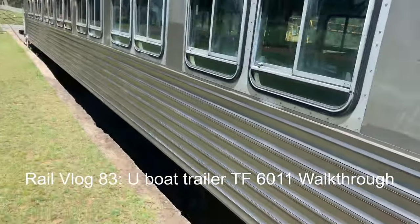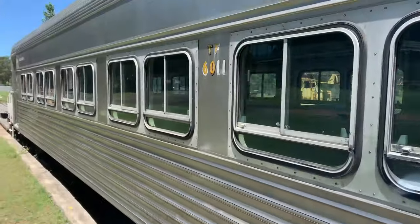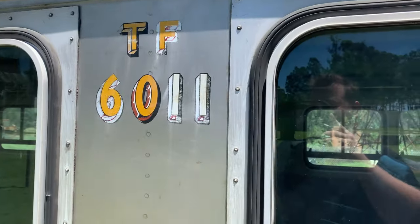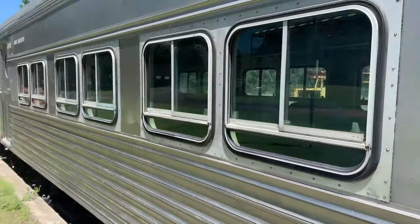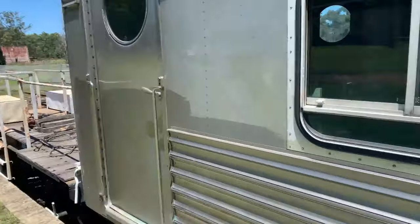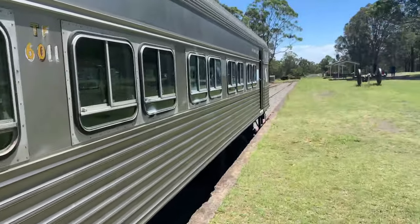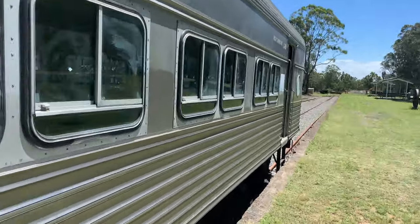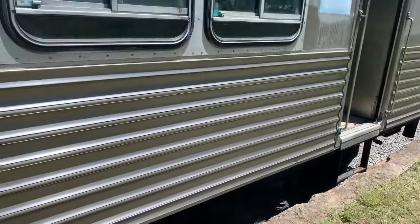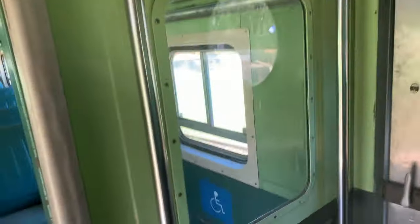Good afternoon, fellow YouTube viewers. Belch and I are here for another YouTube video at our Richmond Vale Railroad Museum, here to have a look at TF-6011, a U-Boat carriage or U-Boat Trailer. There's the outside and it is built by Comeng — you can see there's a main plate here. As you walk in, it has the same colour scheme similar to the Rattler.